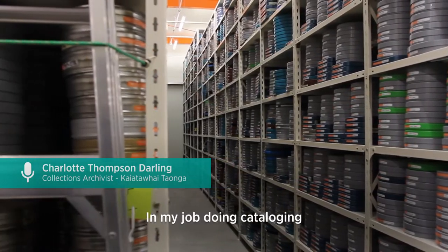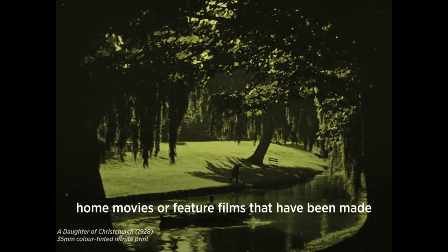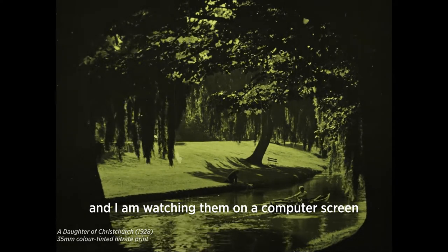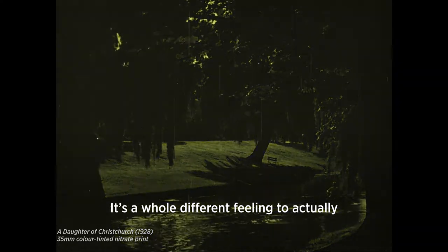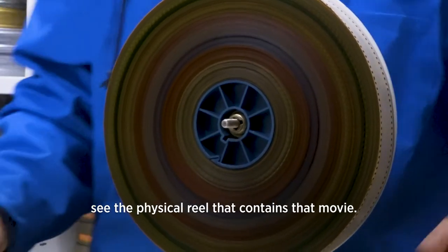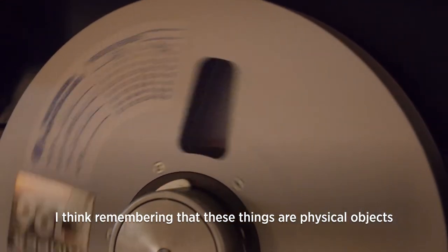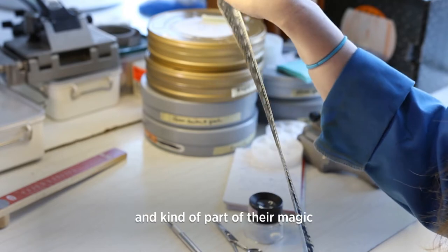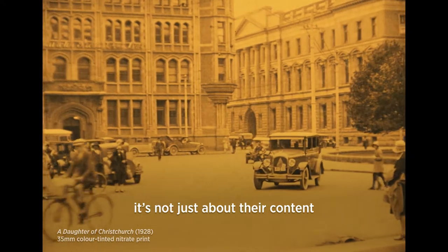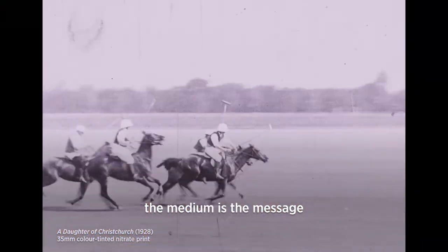In my job doing cataloguing, I'll often watch movies — home movies or feature films that have been made — but they've already been digitised and I'm watching them on a computer screen. It's a whole different feeling to actually see the physical reel that contains that movie. I think remembering that these things are physical objects is really important and kind of part of their magic. It's not just about their content, it's about the carrier as well. The medium is the message.